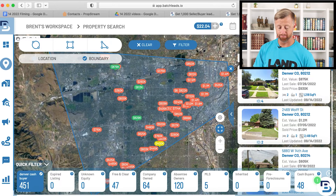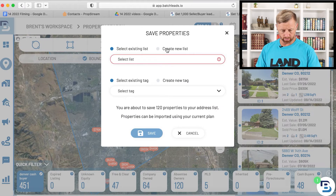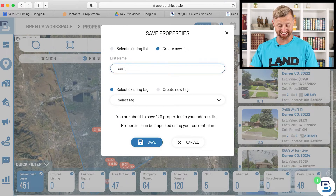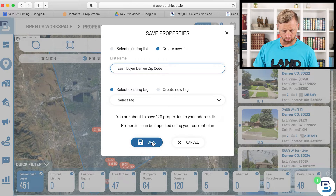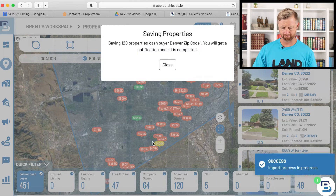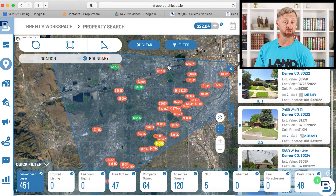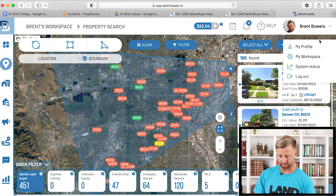So I'm going to select add, select all of them, and then add. If I knew the zip code, I would tag it as cash buyer Denver zip code. I'm not really worried about that — I'll save it. Import process is in progress. That's going to take a couple minutes because it's 120 records. Just grab a cup of coffee or something. Let's see if it's available yet.